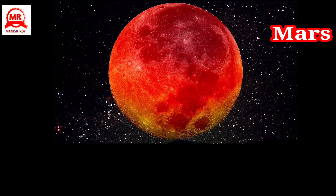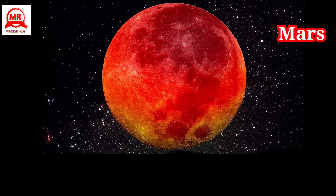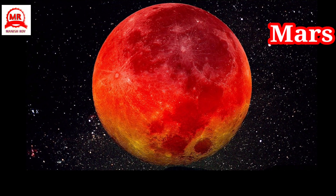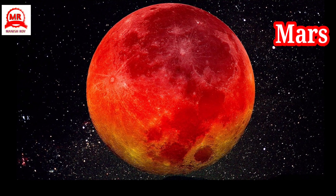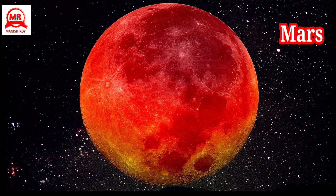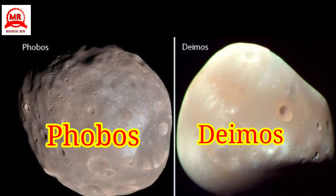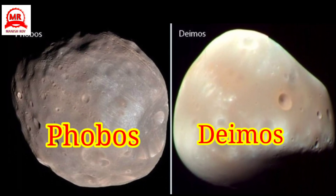Mars looks like a star shining with a reddish gleam. It is the red planet, named after the Roman god of war. There are volcanoes on Mars. Mars has two little moons: Phobos and Deimos. Mars is more like our Earth than any other planet.